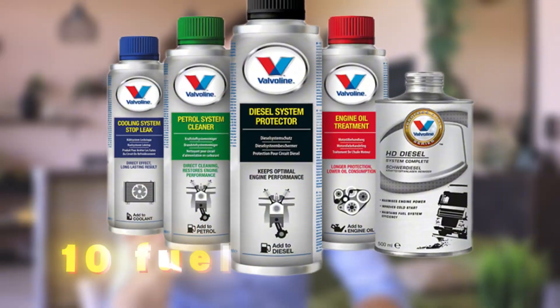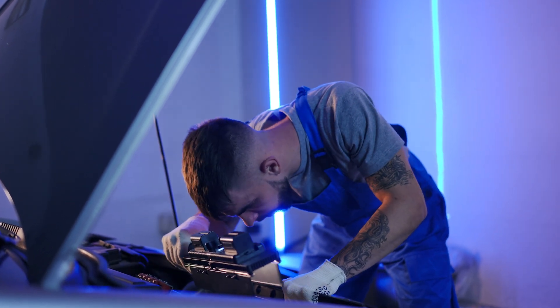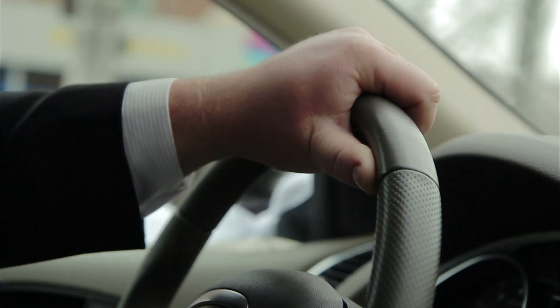So there you have it — 10 fuel additives that mechanics don't usually share, but every car owner should know about. If you want more honest, no-nonsense car care advice, hit subscribe to FixMechanizam and like this video. See you in the next video!